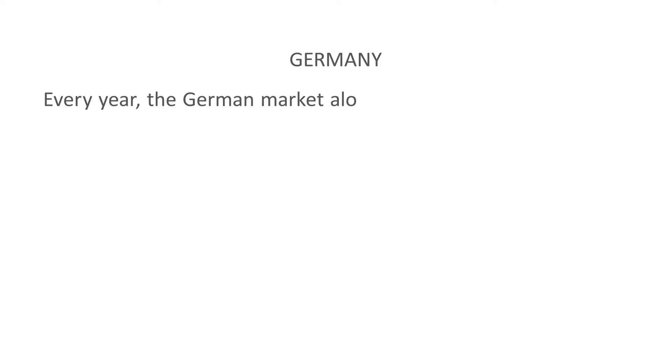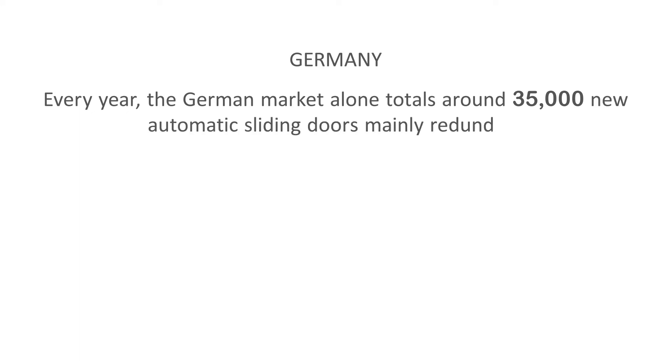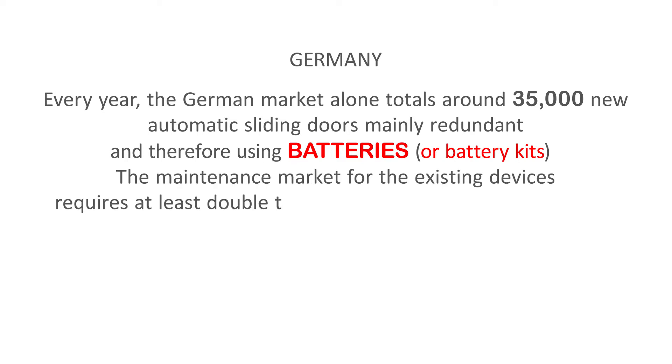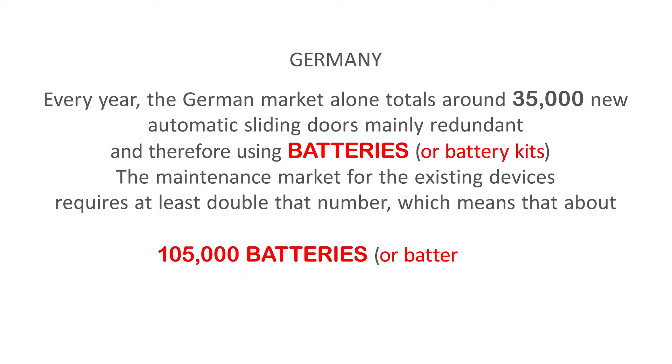Every year, the German market alone totals around 35,000 new automatic sliding doors, mainly redundant, and therefore using batteries. The maintenance market for the existing devices requires at least double that number, which means that about 105,000 batteries are installed in Germany every year.